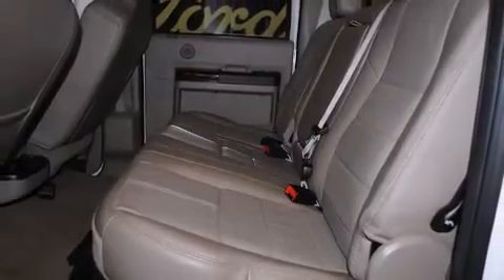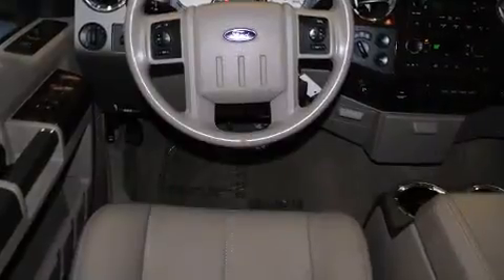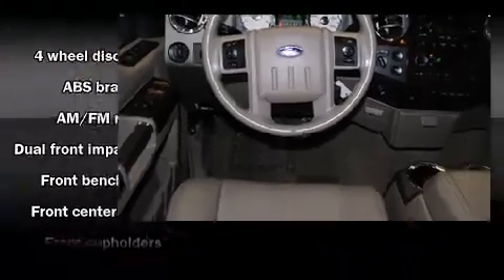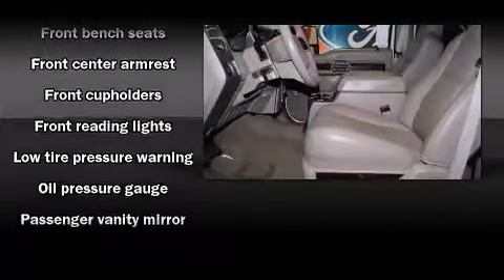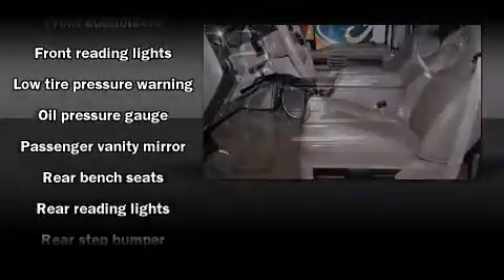All of the premium features expected of a Ford are offered, including front and rear reading lights, a tachometer, variably intermittent wipers, a trip computer, a rear step bumper, a trailer hitch, and more.